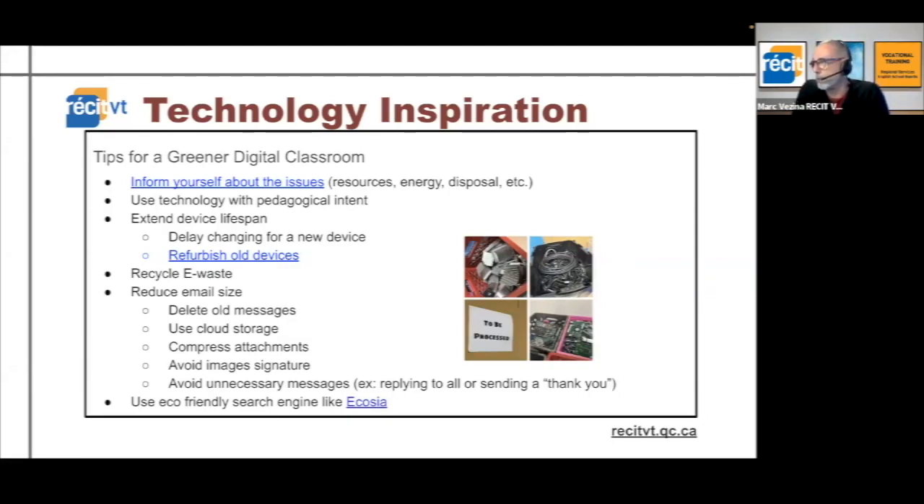Here's something we can do on a daily basis: reduce email size. If you keep all your old messages you're using server space and energy somewhere. Use cloud storage instead of sending attachments, because if you put a PowerPoint in an email, every time it travels it uses more energy, whereas if it's on the cloud it's not being sent and resent anymore.